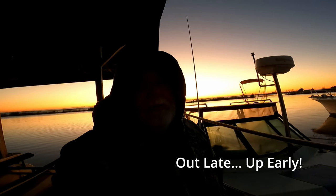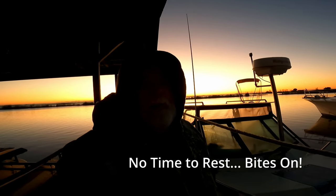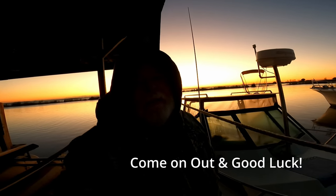Good morning! The sun is just coming up and we're out on the boat. I fished late last night, almost till dark, got an early start this morning. Got a little cold but the striper bites are on, so come on out and good luck.